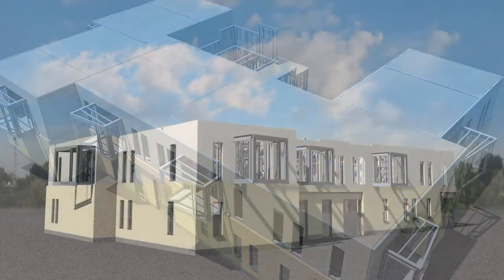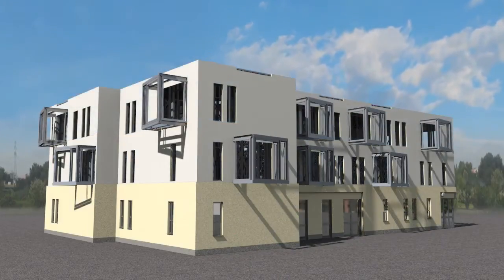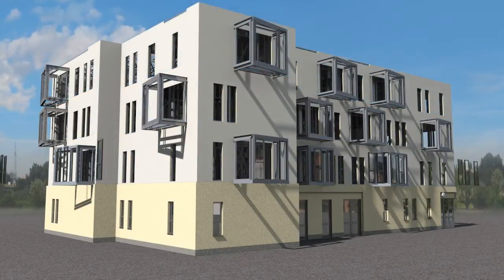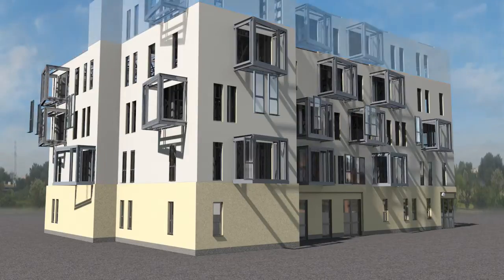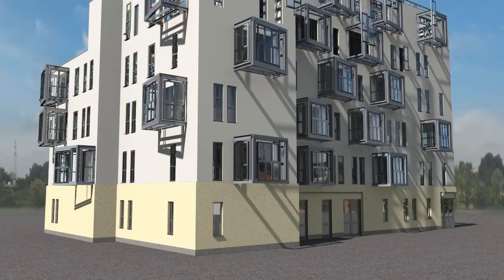This process is repeated and subsequent floors are typically constructed at a rate of one to two weeks. Certain follow-on trades, for example window installation, can start as soon as work progresses to new floors above.